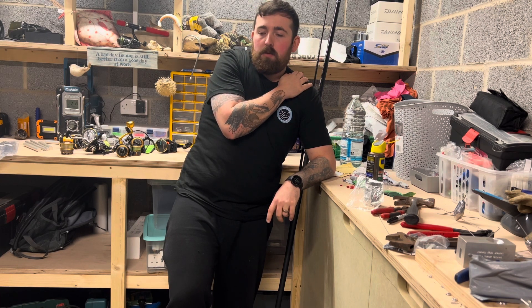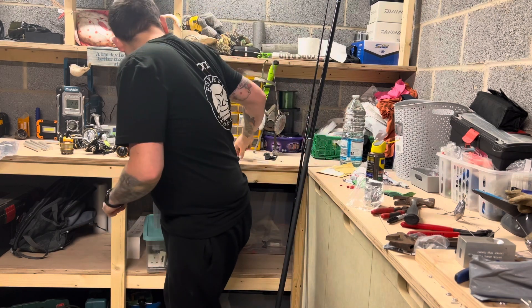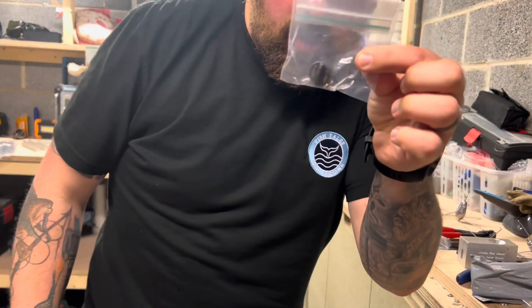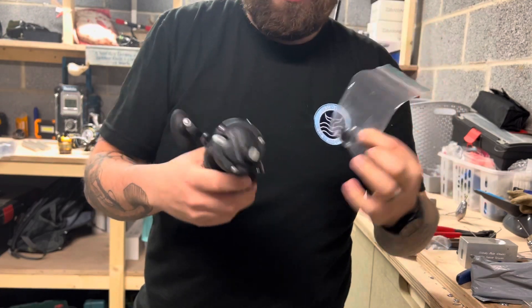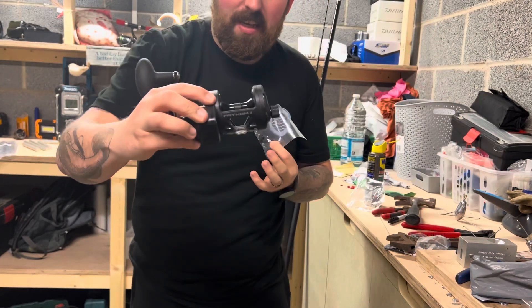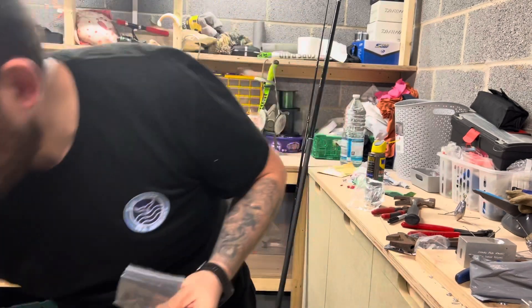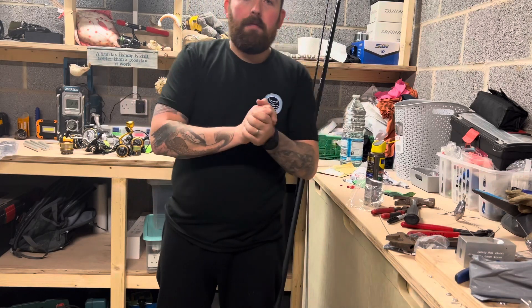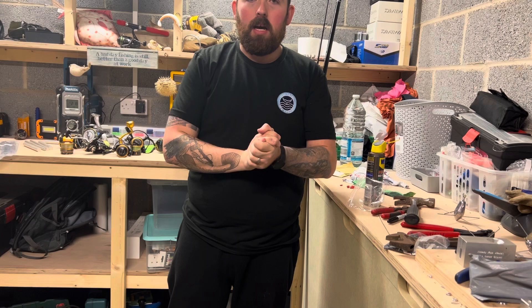I'm going to try and do some reel maintenance. I got a mag conversion knob for my fathom — I need to clean these all first. Look at the state of that — poor maintenance, they all need a good clean. But if you're interested, guys, make sure you drop me a message and we'll sort something out. Cheers.